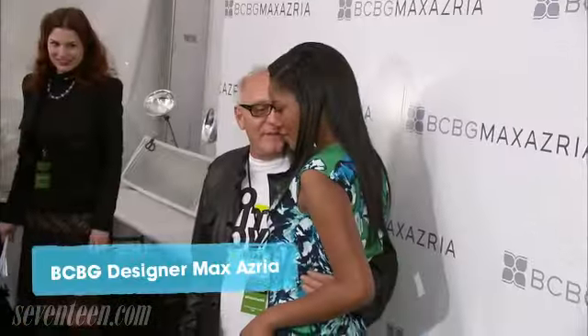I just met Max Azria, who is the designer of BCBG, and it was so cool. I chose this BCBG dress because it was still young and fun. It was part of their new line that I'm loving, and it was just beautiful.